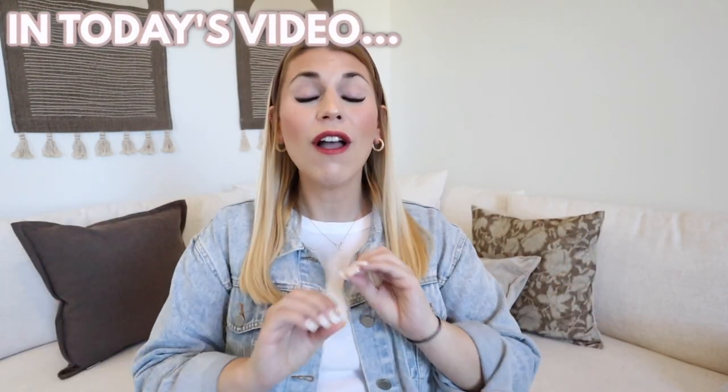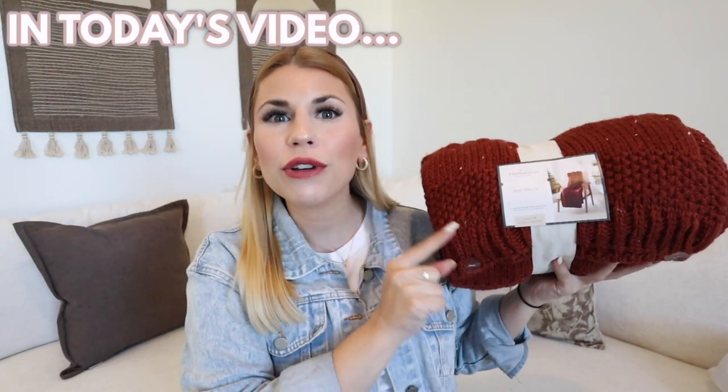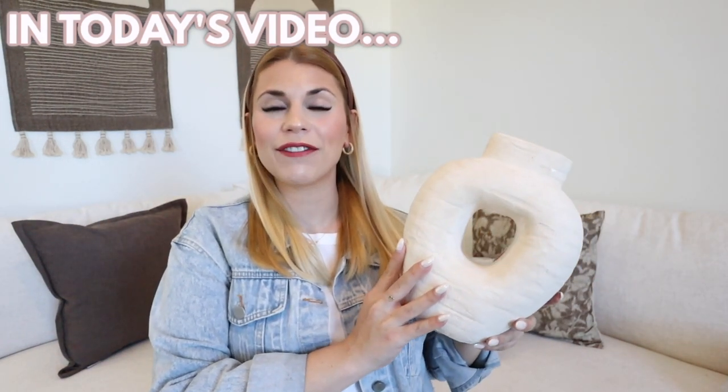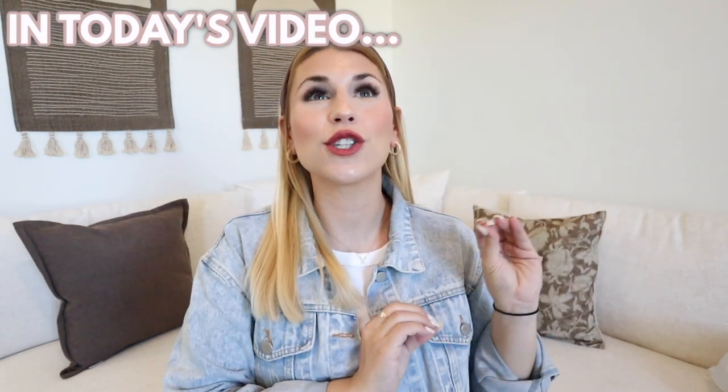Brand new Target home decor haul of all the new 2023 home decor. This was three dollars - I had to pick up this Studio McGee donut base. This is your sign, this is the green light you need to buy this item, it is so good. Hello everyone, welcome back to my channel. If you are new here, hi, my name is Katie, I live in Orlando, I make all shop-with-me and DIY home decorating videos. Today is a full brand new Target home decor haul of all the new 2023 home decor.